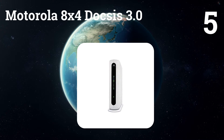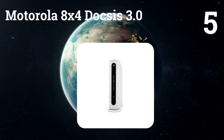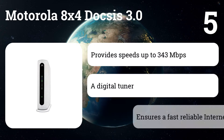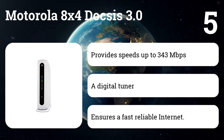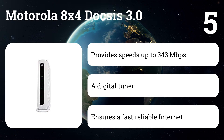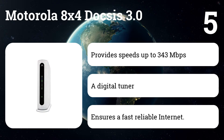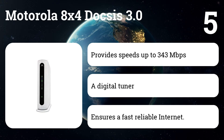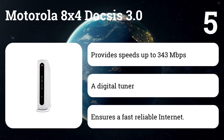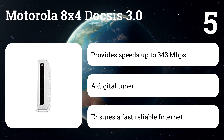Number 5: Motorola 8x4 DOCSIS 3.0. Owning this modem eliminates modem rental charges that are often $100 or more per year. With easy installation, high-speed, broad compatibility, and superb customer support, this model is the perfect choice for almost any cable modem user. 8x4 means that up to 8 cable data channels carry data from the internet, 8 times faster than DOCSIS 2.0, and up to 4 channels carry data to the internet.